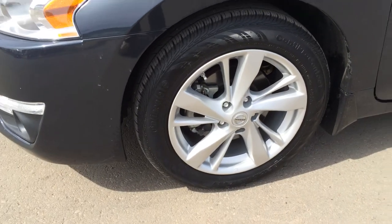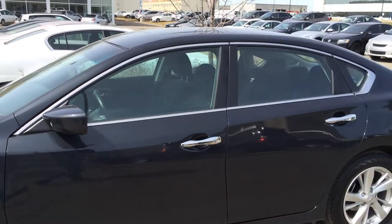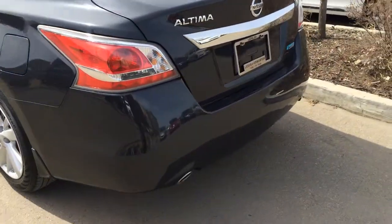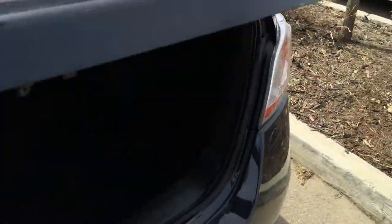17 inch wheels. You have mud flaps. Keyless entry. Remote start. You have remote trunk release and there is a button right here. Underneath the floor you have your compact spare tire and jack.